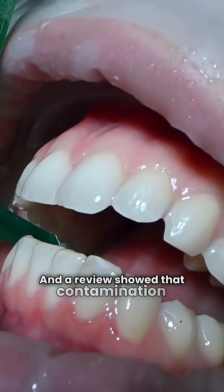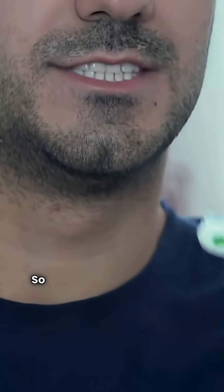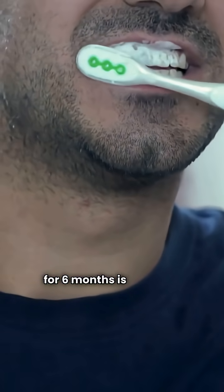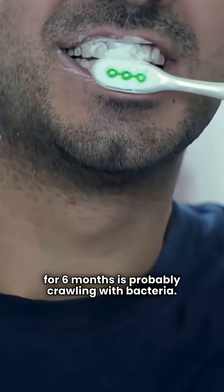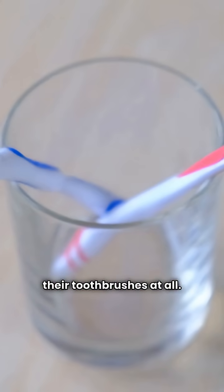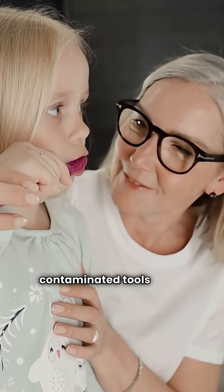A review showed that contamination builds up massively over time. So yes, that old brush you've been using for six months is probably crawling with bacteria. Surprisingly, most people don't disinfect their toothbrushes at all — meaning millions are brushing with contaminated tools every single day.